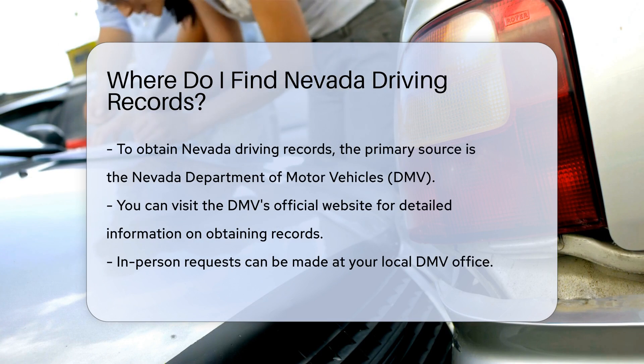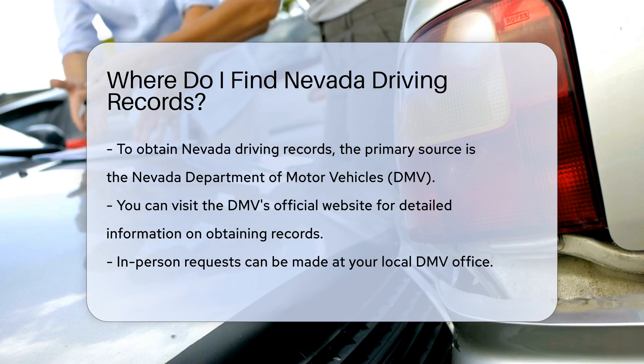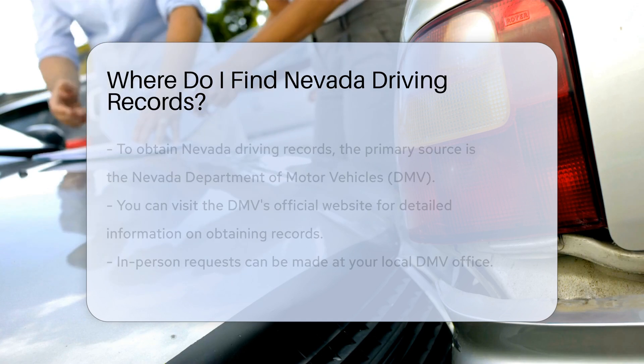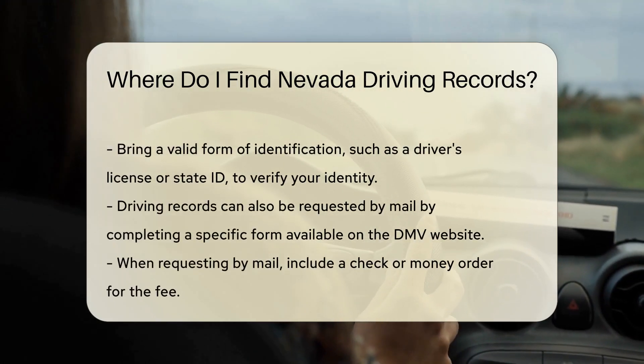If you prefer to handle things in person, you can go to your local DMV office. Make sure to bring a valid form of identification, such as a driver's license or state ID. This is essential for verifying your identity.